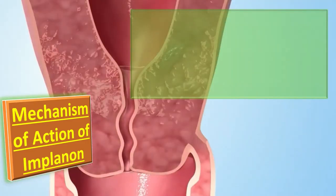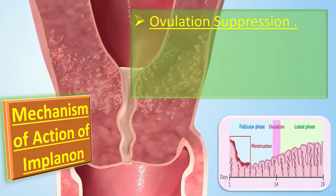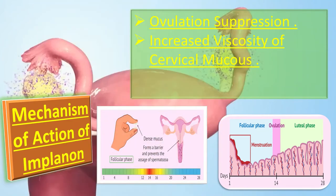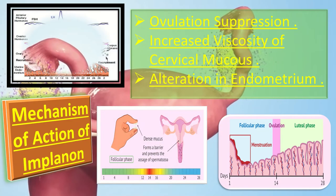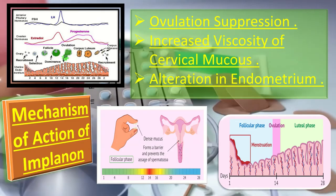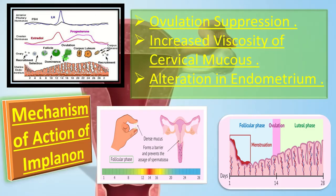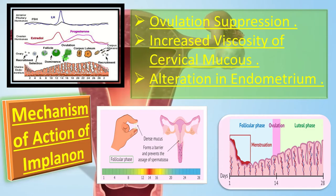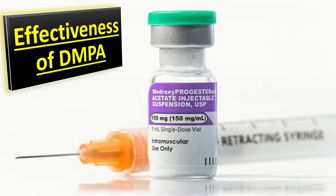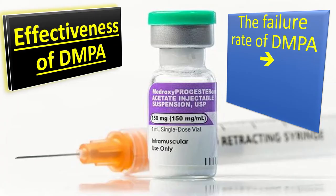The main mechanism of action of injectable contraceptives is inhibition of ovulation. Secondly, they cause thickening of the cervical mucus and prevent sperm penetration into the upper reproductive tract. Thirdly, they bring about changes in the endometrium, making the environment unfavorable for implantation.